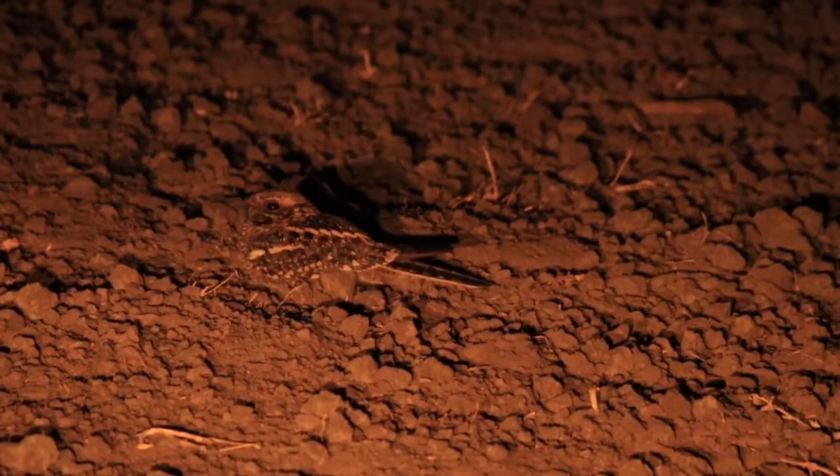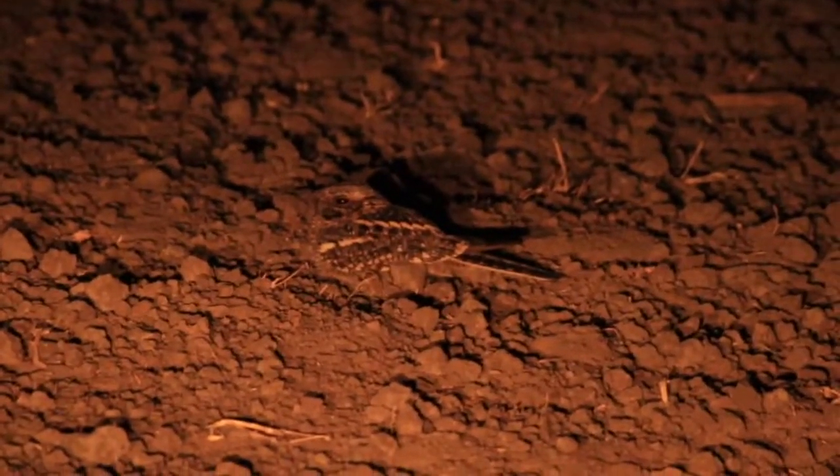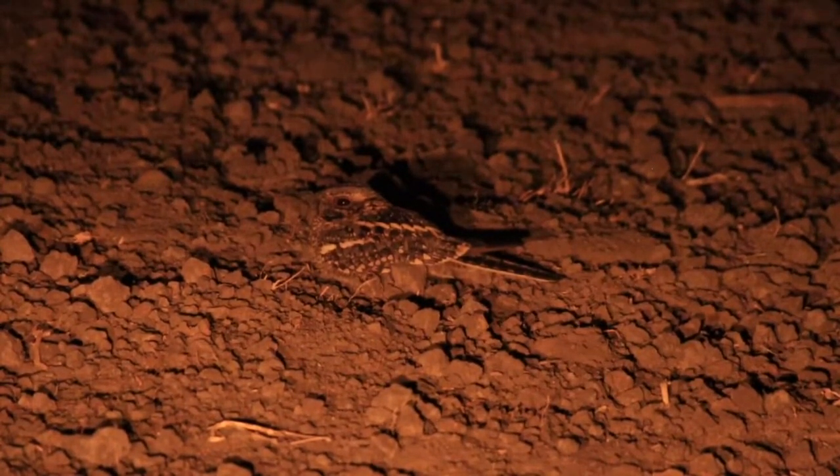How brilliant is that camouflage! You see the bird in the picture there, right in the middle. There we go — nightjar.